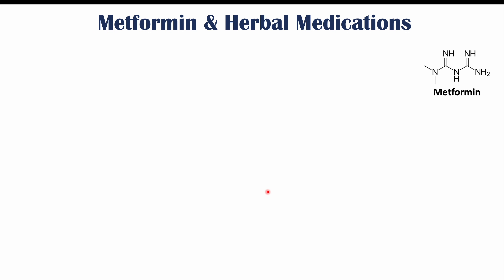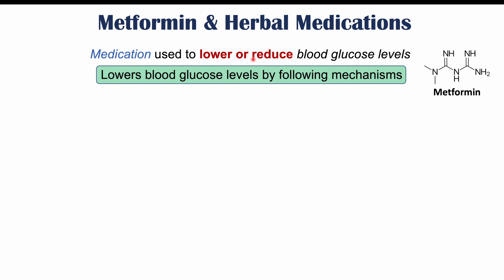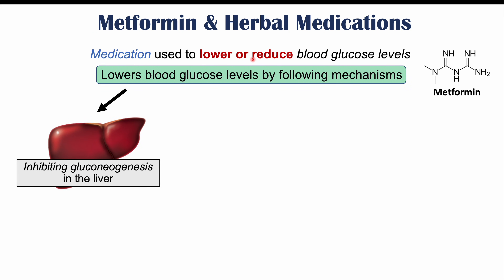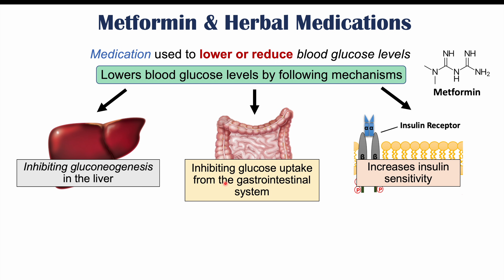Let's first talk about what metformin is. Metformin is a medication used to lower or reduce blood glucose levels. It's used to treat type 2 diabetes and also other conditions like polycystic ovary syndrome. It lowers blood glucose levels by several mechanisms: it inhibits gluconeogenesis in the liver, inhibits glucose uptake from the gastrointestinal system, and increases insulin sensitivity at the level of the insulin receptor.